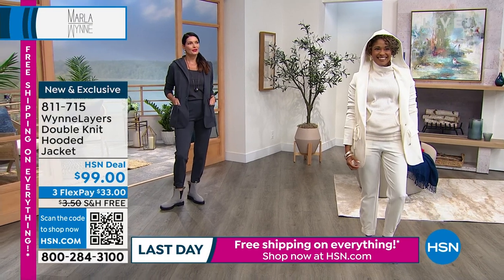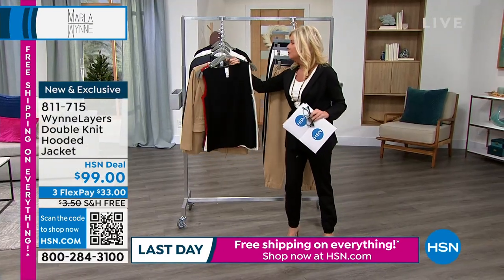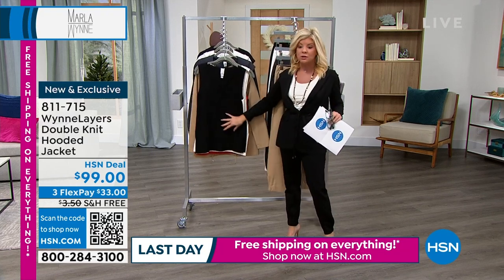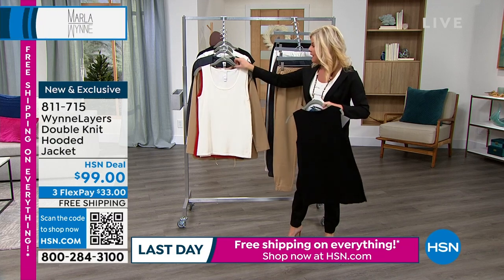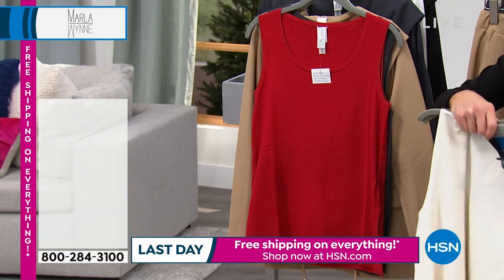Here are the super soft knit tanks — I have them in every single color, they're so yummy and delicious. It's what I'm wearing underneath in the cream, and I think most of the girls are wearing one of the versions. We have it in black, cream, and red.